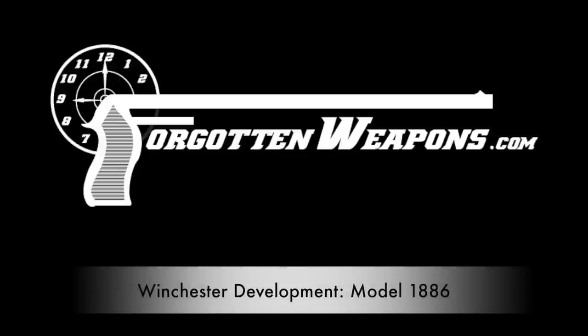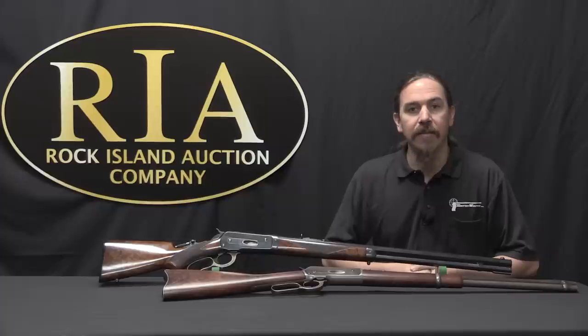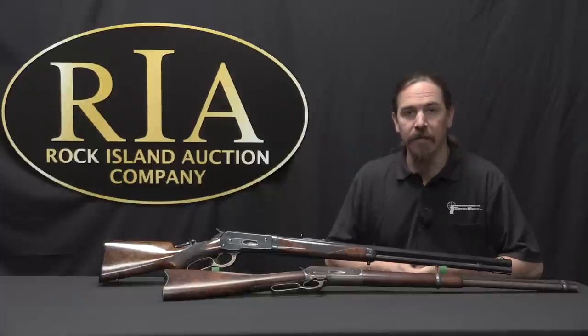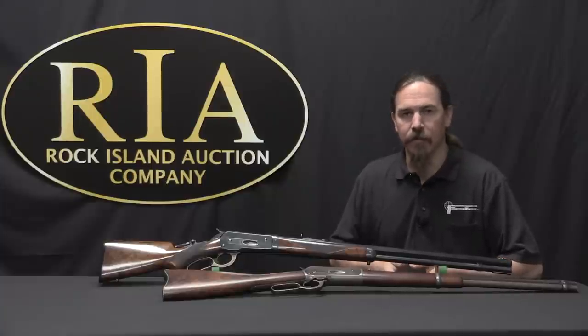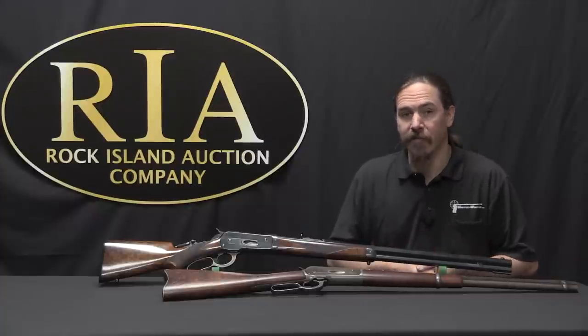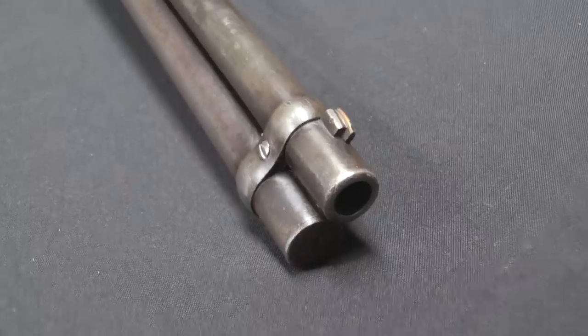Thanks for tuning in to another video on ForgottenWeapons.com. I'm Ian McCollum, and I'm here today at the Rock Island Auction Company taking a look at some of the guns they are going to be selling in their upcoming June 2017 regional auction. Today we're going to continue our look at the development of the Winchester lever action rifles with the Model of 1886.